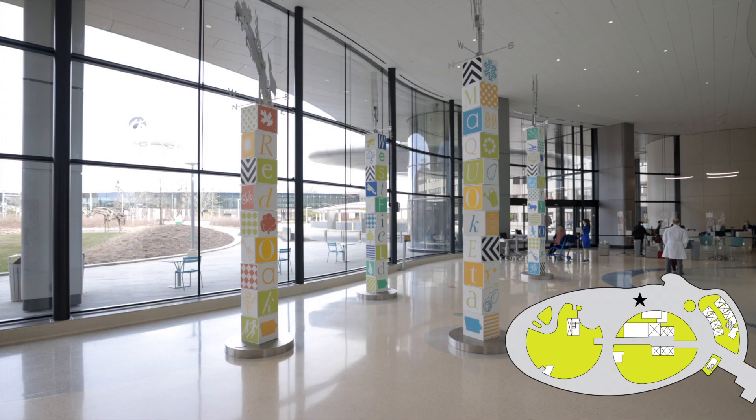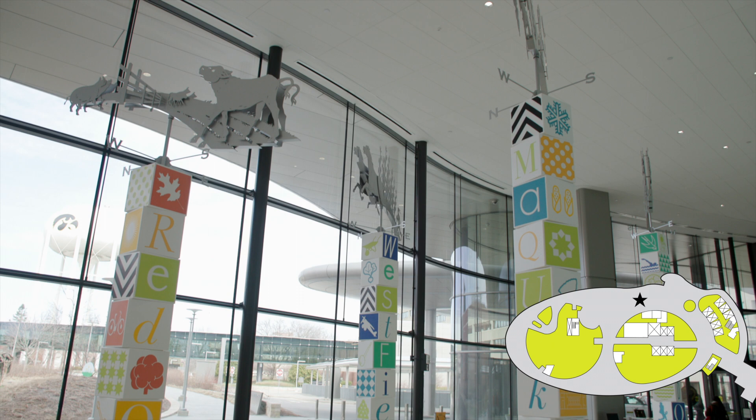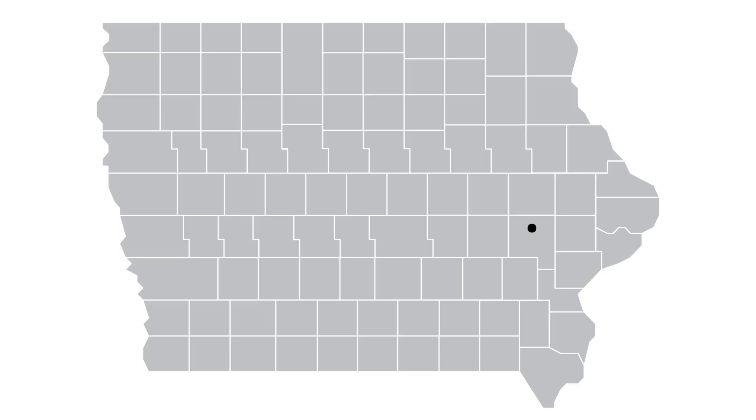These weather vanes aren't just fun pieces of visual art, but they honor the state of Iowa and feature some of the town and city names that some of our kiddos travel from to receive care. Although we are located in Iowa City, Iowa, we treat patients from every single county in Iowa, almost every state in the country, and from multiple countries abroad.